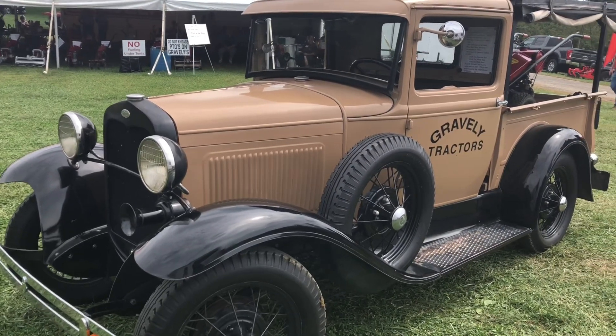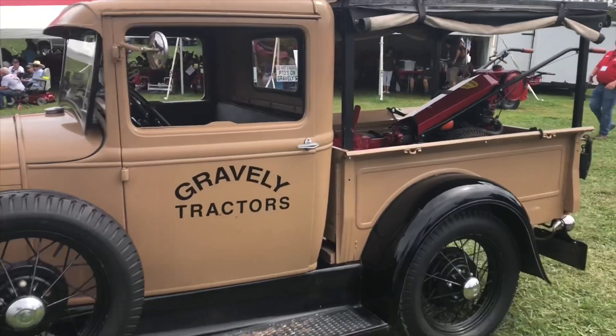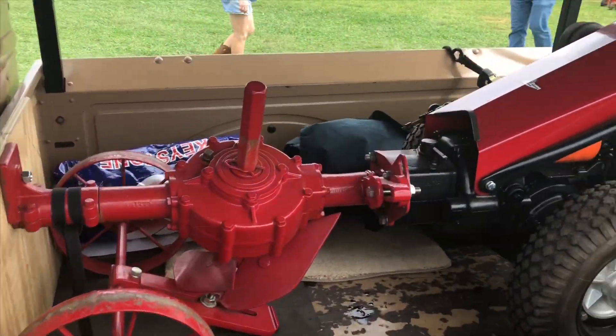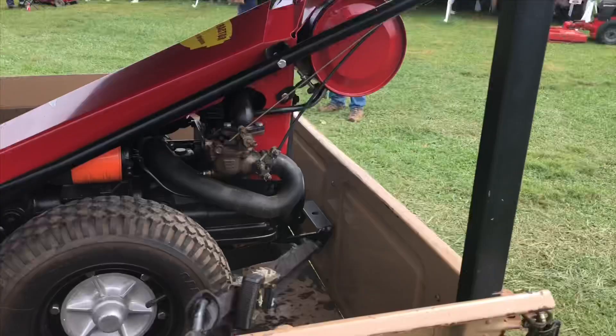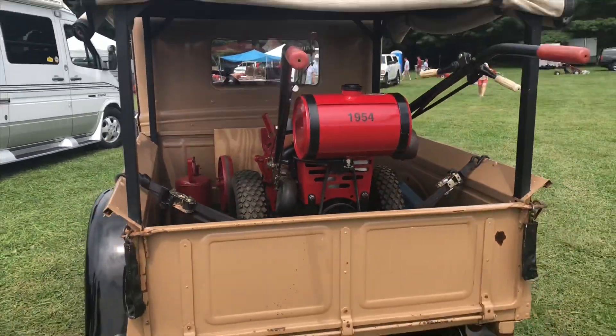We've got a Model A truck with some crazy tractors on our side, with a nice old tractor in the back. Look at this thing — pretty awesome. Beautiful machine. Fast Iron Car, 1954. That's awesome.